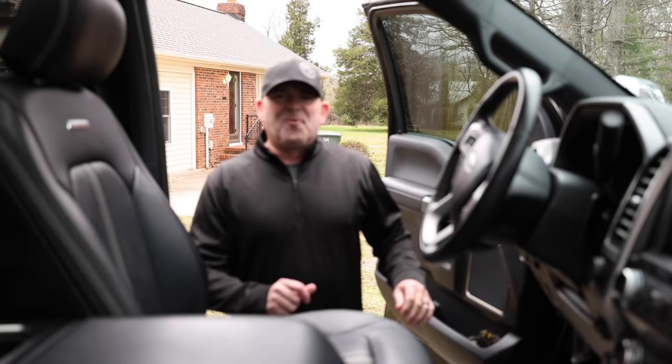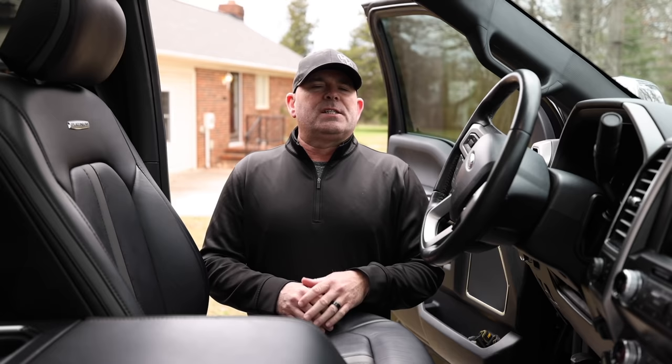What's going on everybody, thank you for tuning in to the channel today. Today we're going to talk about all things F-450, so are you ready? Let's roll.